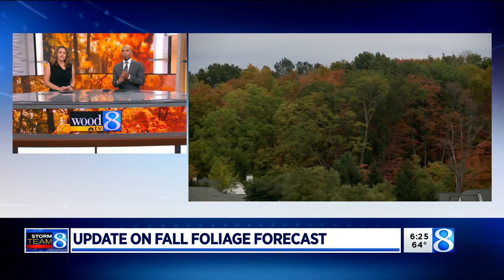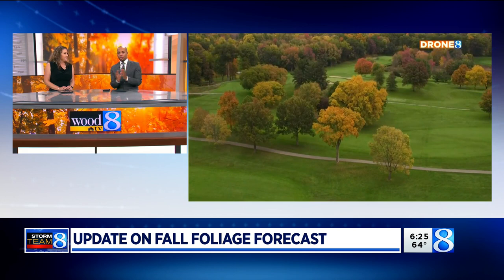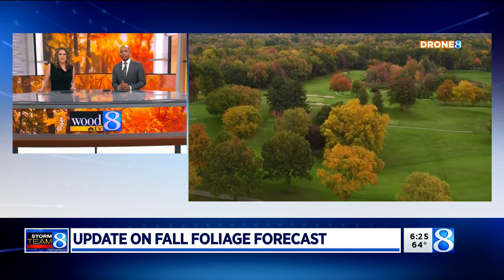Good morning everybody. Welcome back to Daybreak. We've got to talk about the fall. There's been so much talk about when we're going to see the colors start peeking in. Some of them we've seen, like the yellows and oranges across the area, but we're looking for the time where we can see a lot of the colors popping in. Emily Skidema is here with more on a timeline and what we're seeing this year.